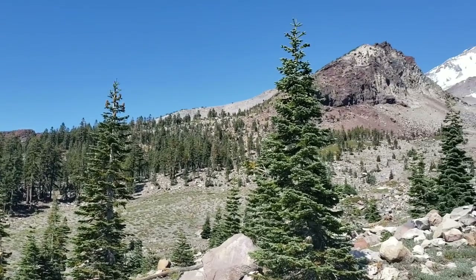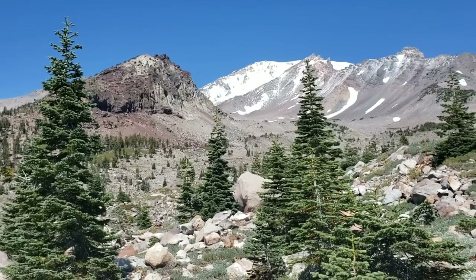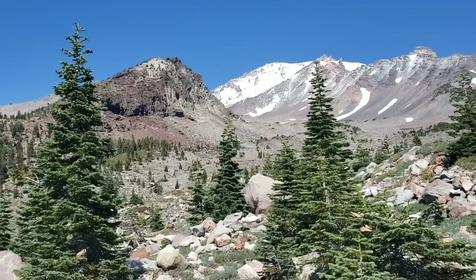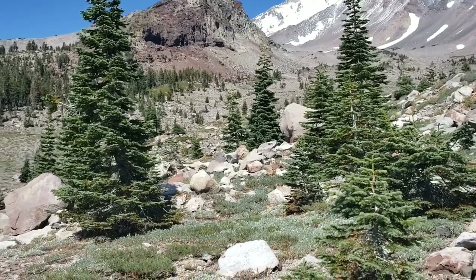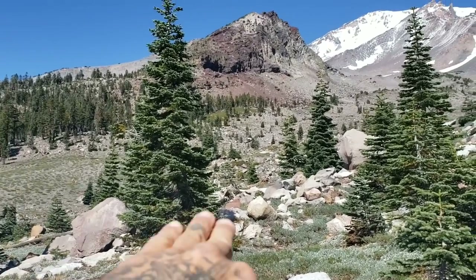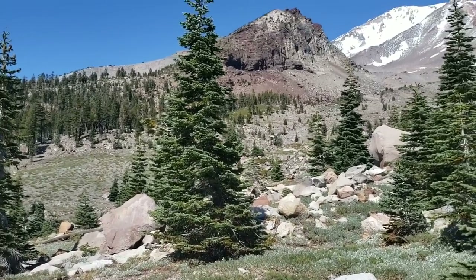Here we are at about 9,000 feet on the south slope of a dormant but not extinct volcano in the Cascade Range. The trees around here are all Abies magnifica var. shastensis, and up here you get a smattering of whitebark pines and mountain hemlocks.